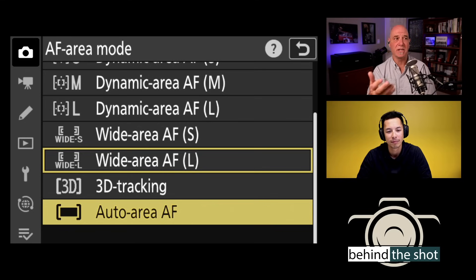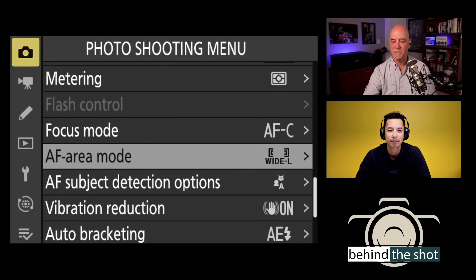Auto area AF uses the entire frame — unlike wide area or dynamic, which use a portion. Auto area AF doesn't give you a moveable box; it uses the entire frame. If you have subject detection layered on top and it detects a person, it'll fine-tune focus to their eye or face. That covers the shooting menu. Let's jump to AF subject detection options, still under the photo shooting menu — not the custom settings focus menu.